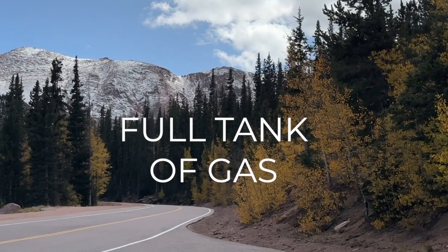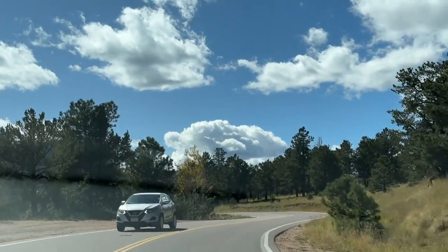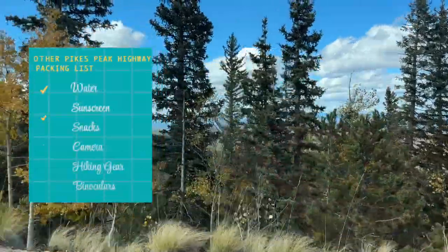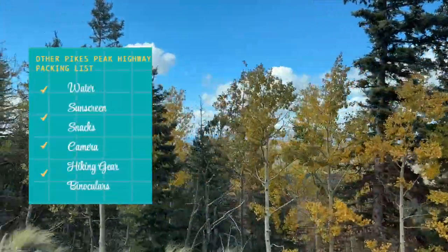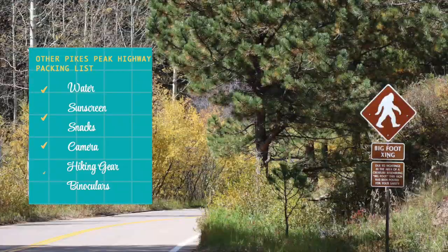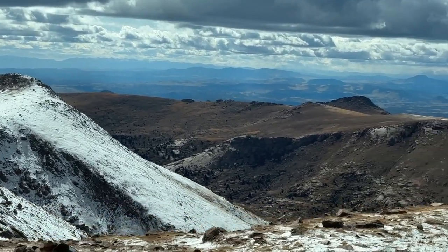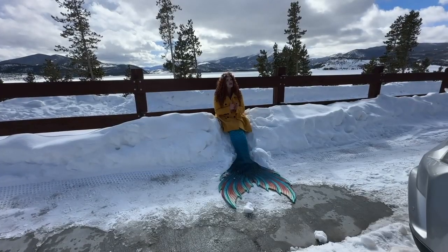They will actually check your tank at the toll gate because there are no gas stations along the entire highway, and you do not want to run out of gas. More things you can bring: water and snacks, sunscreen, and hiking boots if you want to stop and go for a little hike. Some binoculars are a good idea too — you might be able to see some wildlife. And bring your credit card and some cash because there is a pretty nice gift shop and cafeteria at the summit, and you've got to try the donuts.